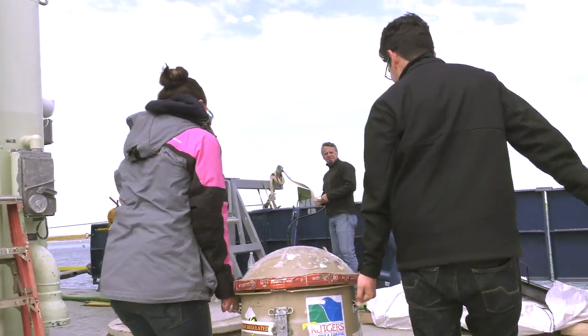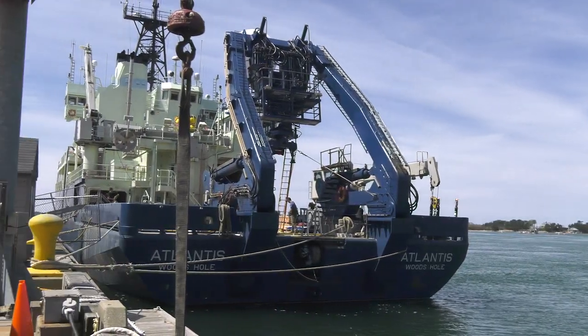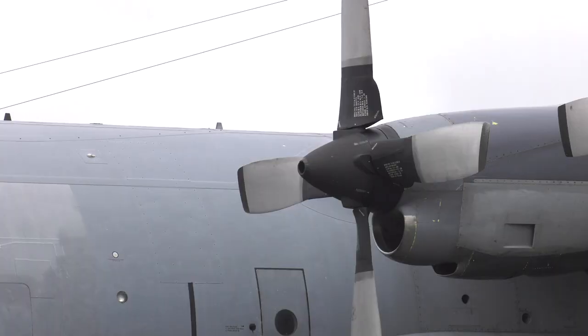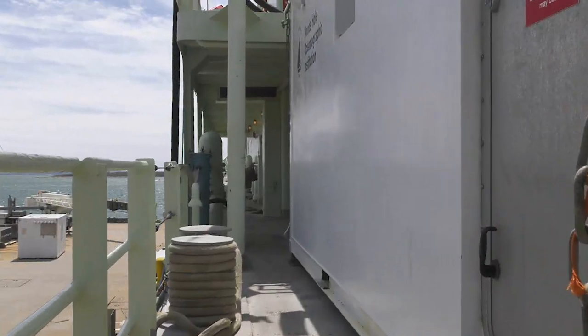It's a complex mission with a million moving parts, but there are three big ones to note. First, there's the research vessel Atlantis, a laboratory at sea. Then there's NASA's own C-130 Hercules, a laboratory in the sky. And one more, but we'll get to that.